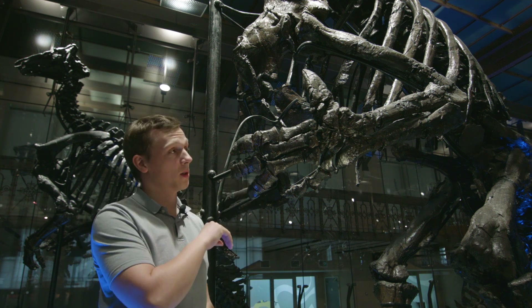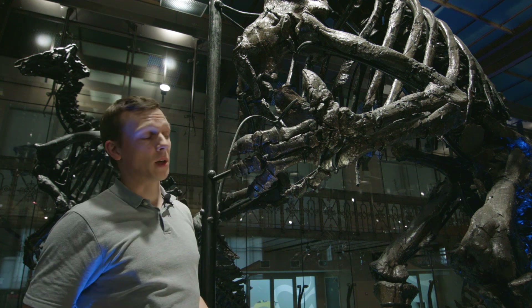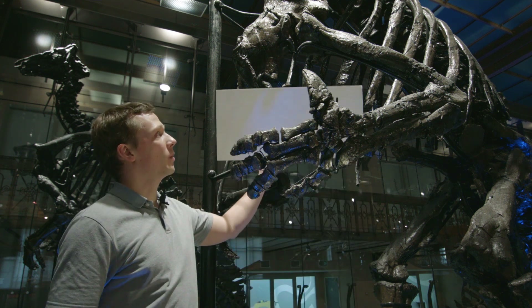I'd like to focus in this little clip on the hand of the iguanodon and one of the most prominent features on the hand of iguanodon. I have a little aid to show you better.